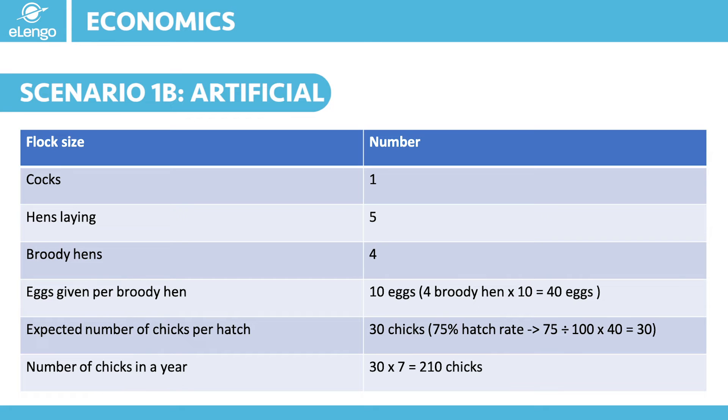If we apply a 95% survival rate — meaning our management is top notch — then we shall be able to have at least 200 chicks surviving out of the 210 from these different batches. That means in a year you would have raised 210 chicks that will eventually grow into growers and eventually into layers.